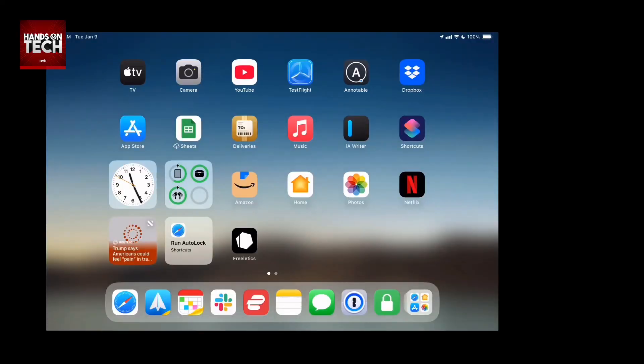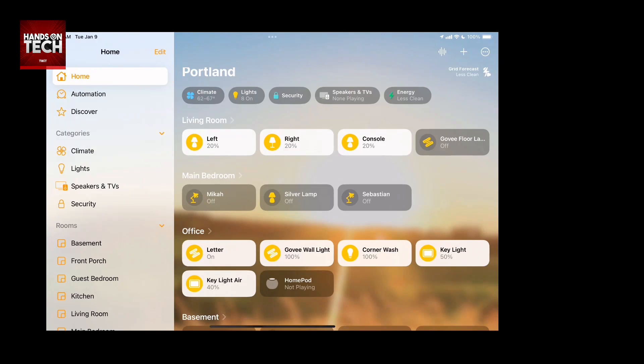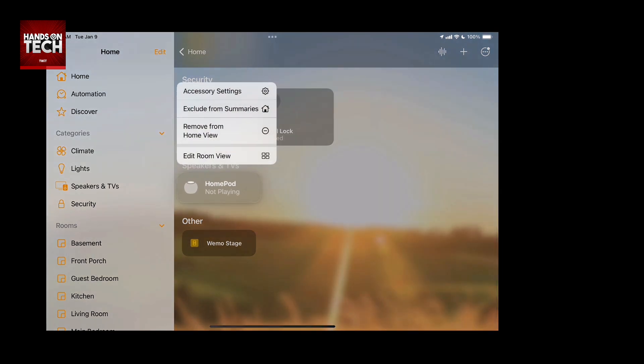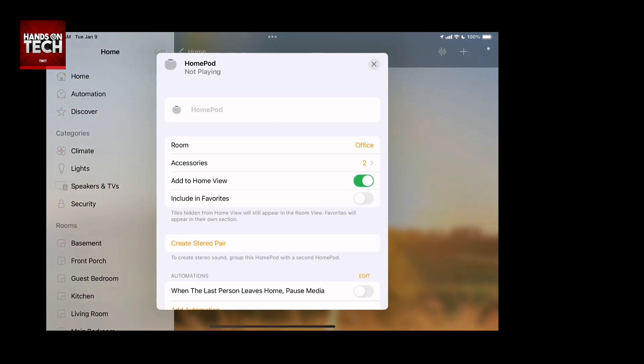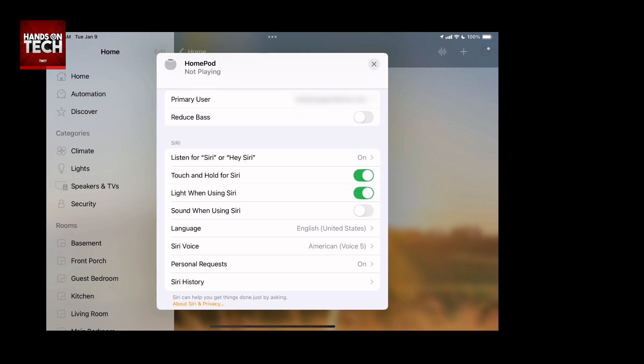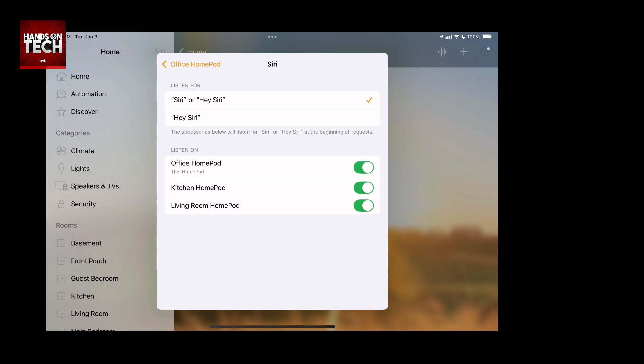Something that can be a little confusing is that this takes place in the Home app versus a settings app. We need to launch the Home app and find the room in which the HomePod is located — in this case, your office. Tap on the office room, find the HomePod, tap and hold on it, and choose Accessory Settings. Scroll down to Siri, and where you have the option for 'Listen for Siri' — or hey S-I-R-I, which I won't say — simply tap on that and choose to turn it off for each device: the office HomePod, the kitchen HomePod, the living room HomePod.